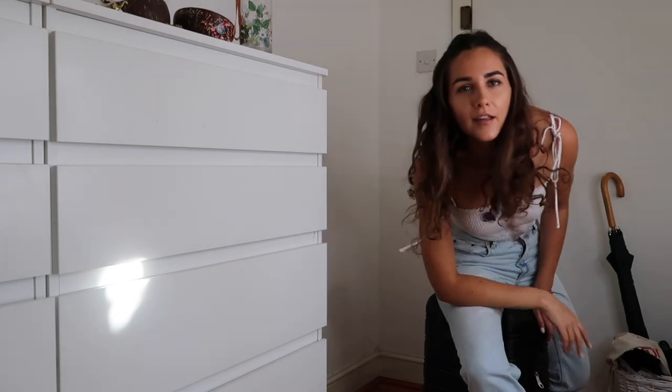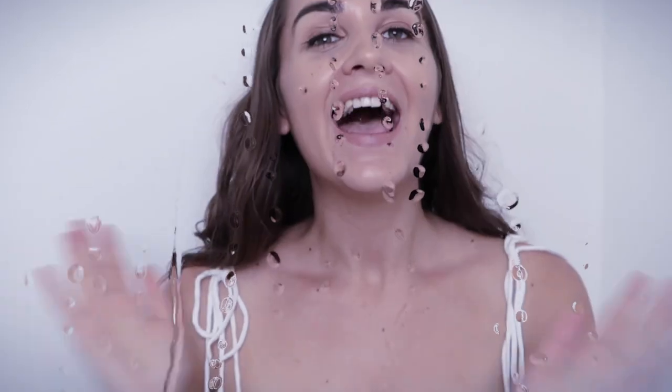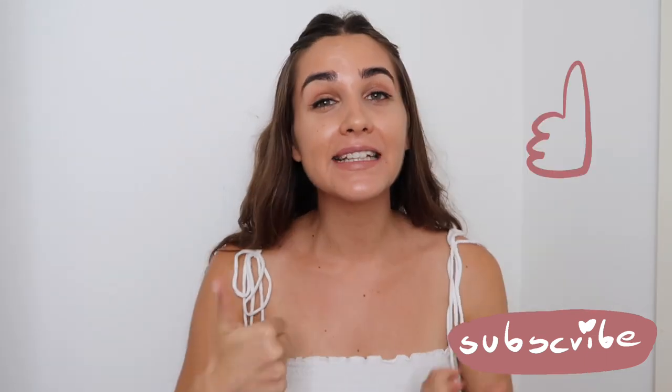Summer skincare, here we go! Hello guys, welcome to another video. Today it's 360 degrees, so excuse me sweating, but there's nothing I can do about it. If you're new to my channel, don't forget to subscribe and like this video so more people can see it and the channel will grow.